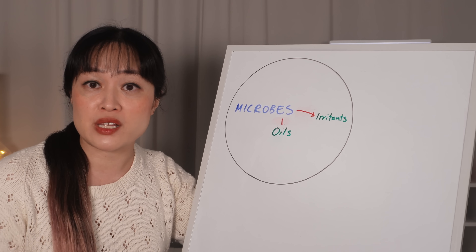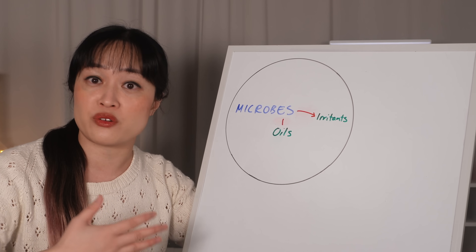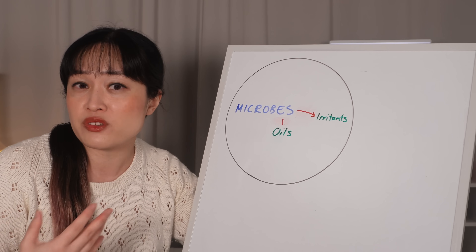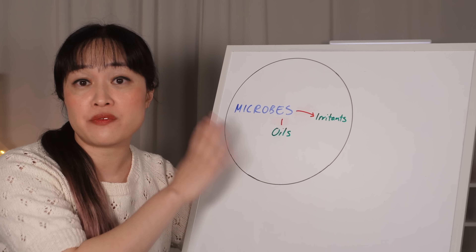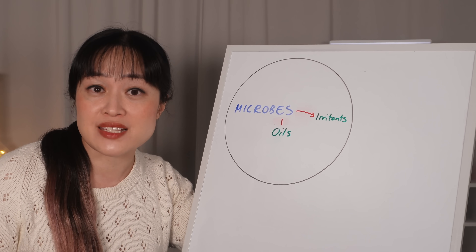So a lot of people don't realize these microbes are a big part of their problem. This was me — I was hovering in this sort of itchy region but it wasn't quite at the flake stage, so I thought dandruff products just weren't for me. And a lot of other scalp products actually feed this yeast, so I was making things worse without even realizing it.